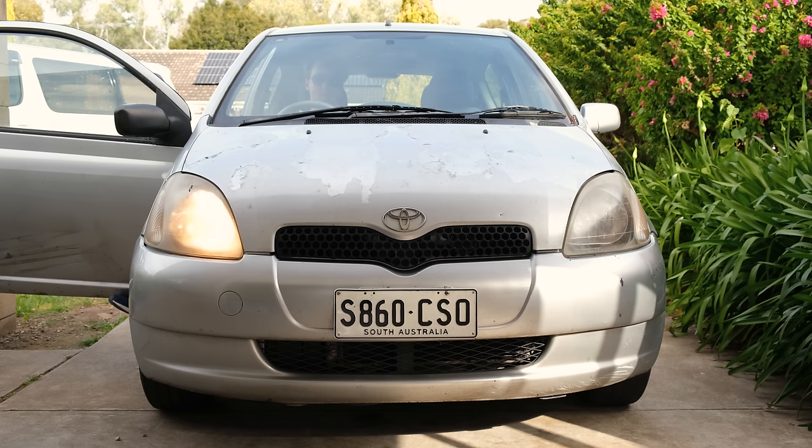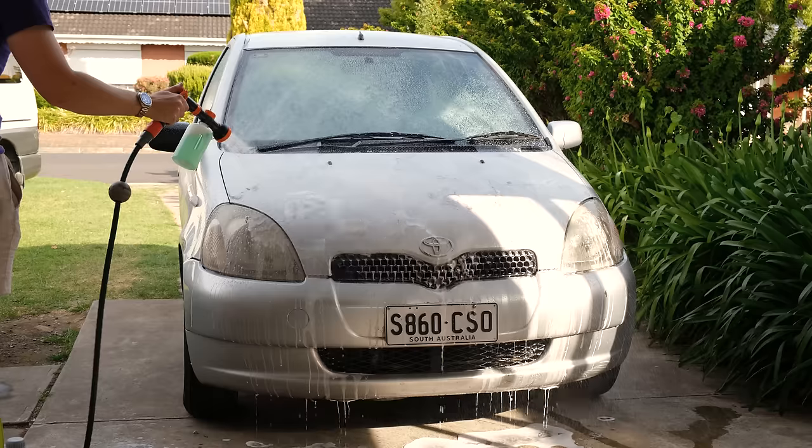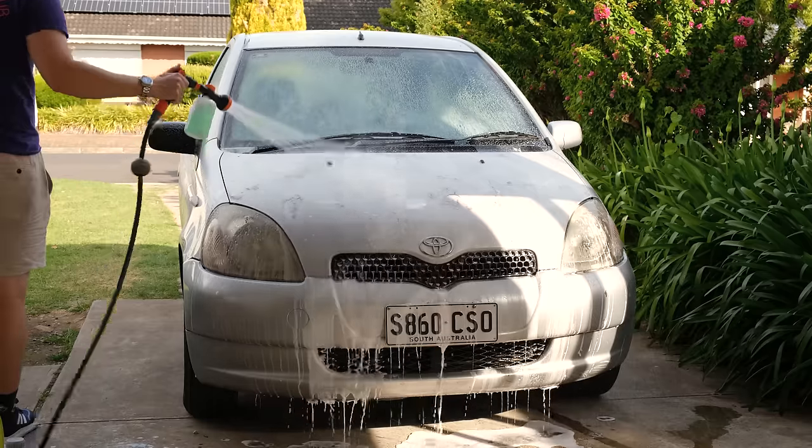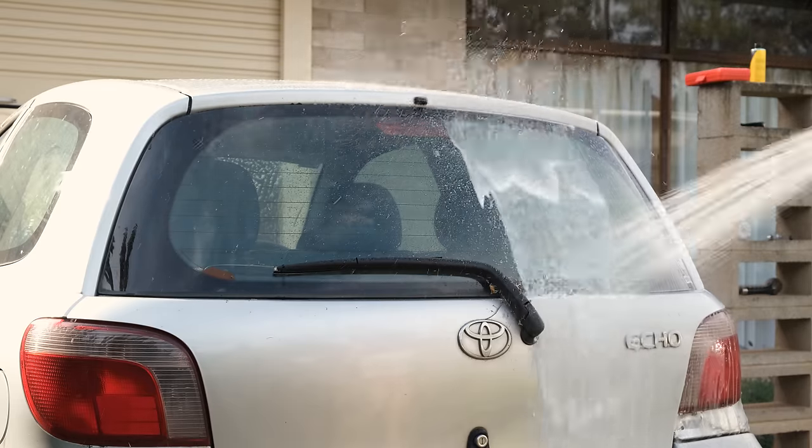At the front, the left headlight H4 globe also needs replacing as only the high beam works. Now let's give that exterior a much needed cleaning. The clear coat on the bonnet is absolutely destroyed — it's literally coming off in large chunks. It's very satisfying to spray down a dirty car with some foam.